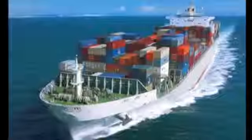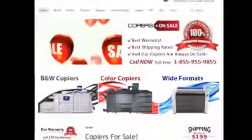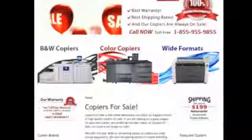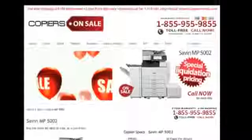Right before these copiers get exported, Copiers on Sale cherry picks the very best ones. Only the very best get retailed, which helps ensure our copiers are in exceptional condition.